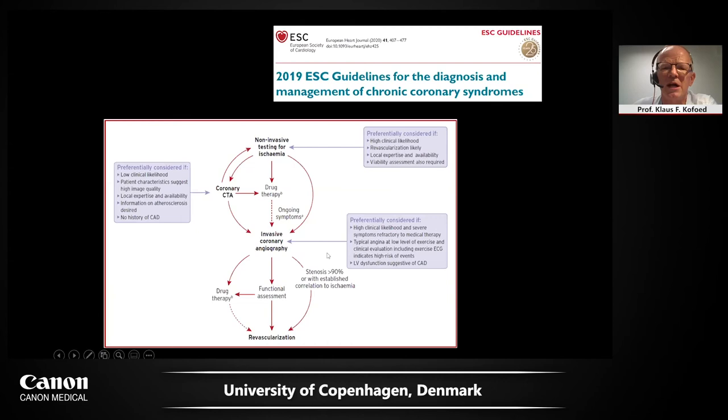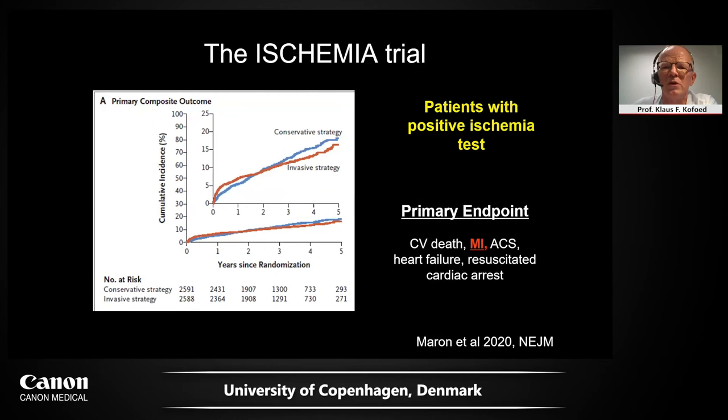Which patients are appropriate to refer for revascularization and which patients may just be managed medically? It's been a long discussion — is it ischemia testing or structural testing, or both, that can make the call which patient needs an invasive cath? The ischemia trial had been awaited for a long time. In the ischemia trial, they included exclusively patients with a positive ischemia test. The purpose was to see what was the treatment impact of an invasive strategy compared to a conservative strategy. The primary endpoint was cardiovascular death, myocardial infarction, acute coronary syndrome, heart failure, or cardiac arrest.